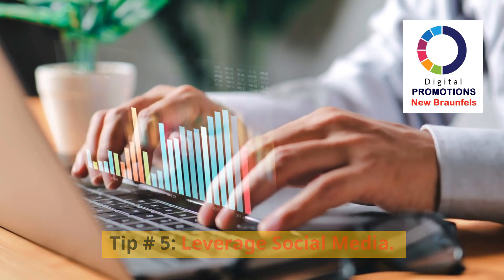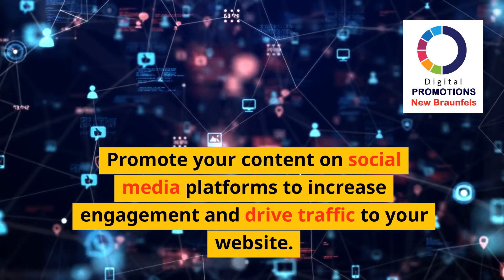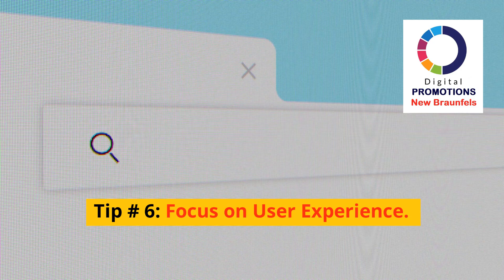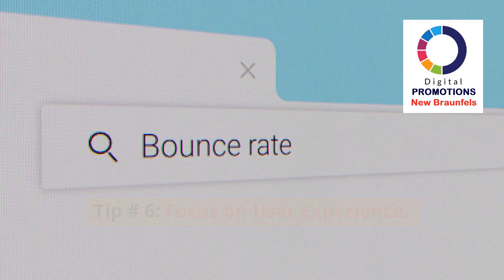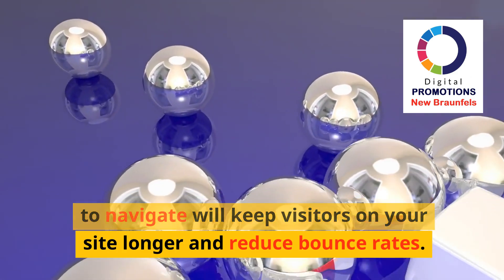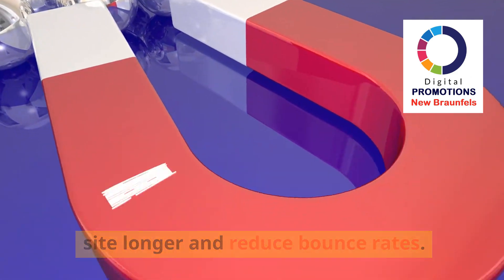Tip 5: Leverage social media. Promote your content on social media platforms to increase engagement and drive traffic to your website. Tip 6: Focus on user experience. A well-designed website that's easy to navigate will keep visitors on your site longer and reduce bounce rates.